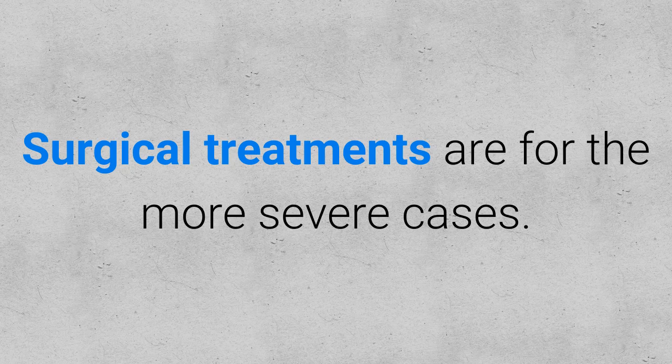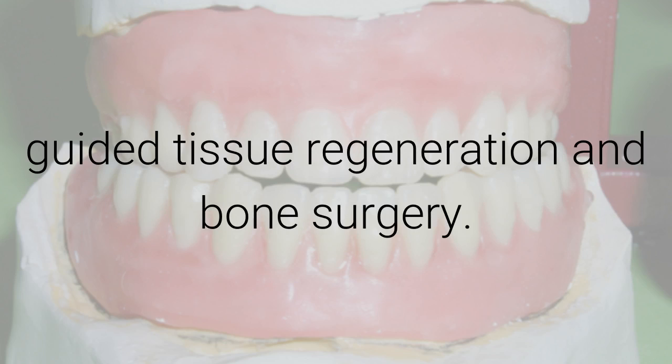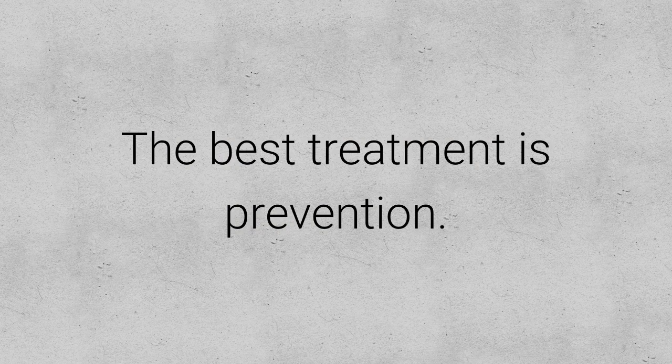Surgical treatments are for more severe cases. These include flap surgery, bone grafts, soft tissue grafts, guided tissue regeneration and bone surgery. The best treatment is prevention.